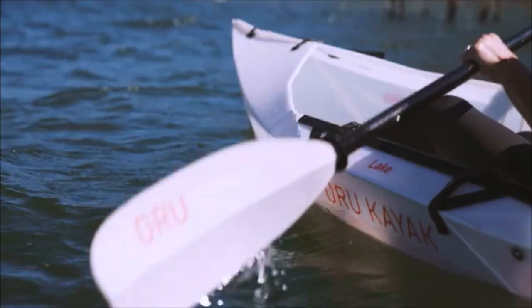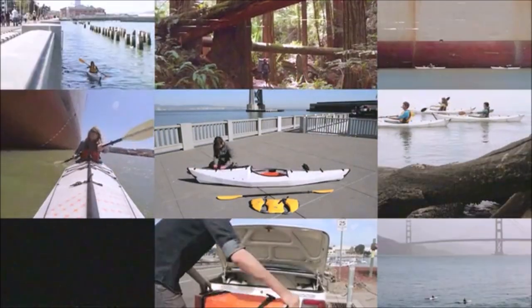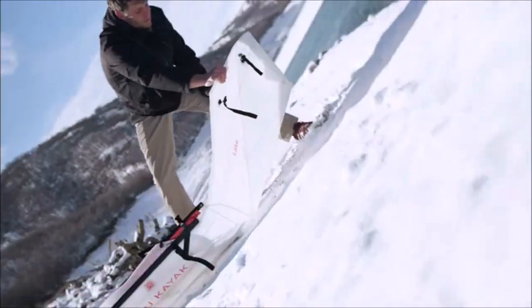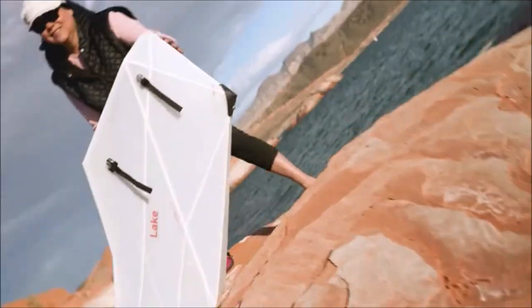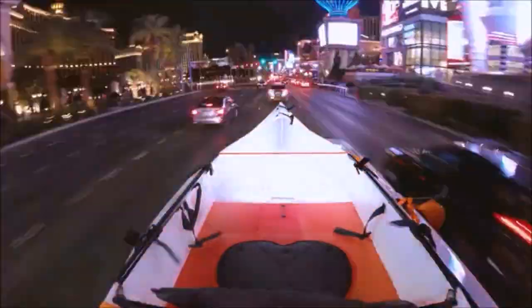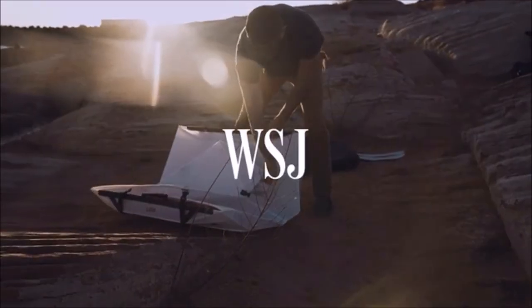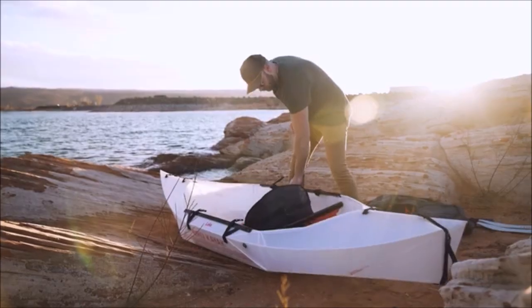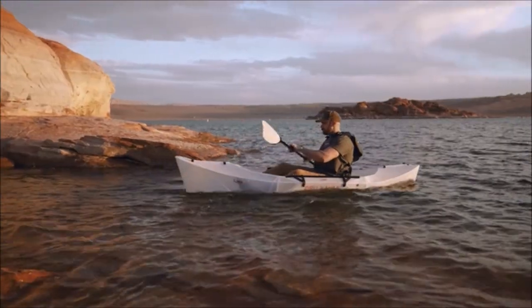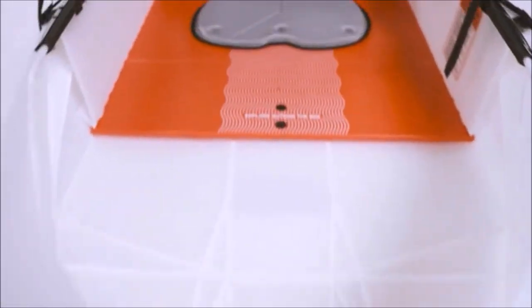Ten years ago, Oriu hit Kickstarter with the goal of making the outdoors more accessible to everyone. Since then, we've noticed our kayaks turn heads — quite abruptly — and not just on the water, in the press too. With every iteration, our kayaks have become simpler, lighter, and more elegant. We think you'll agree our newest addition embodies our goal better than ever before.